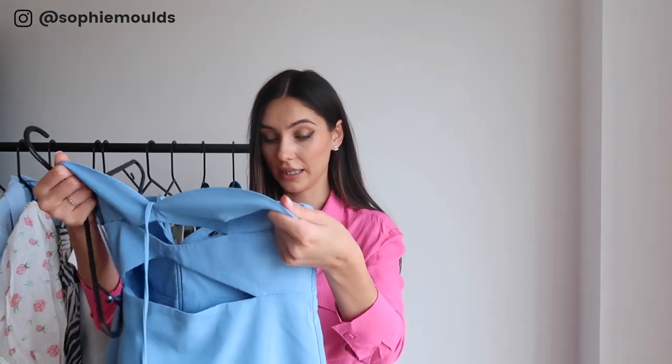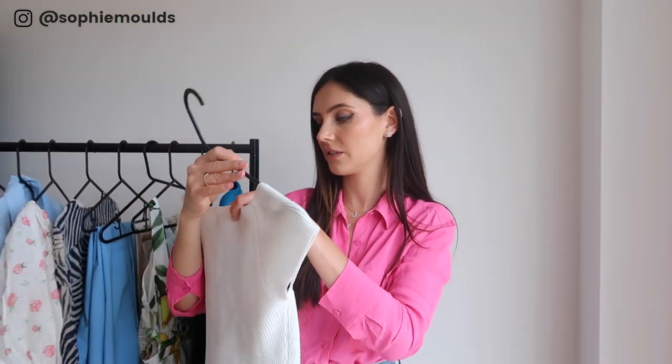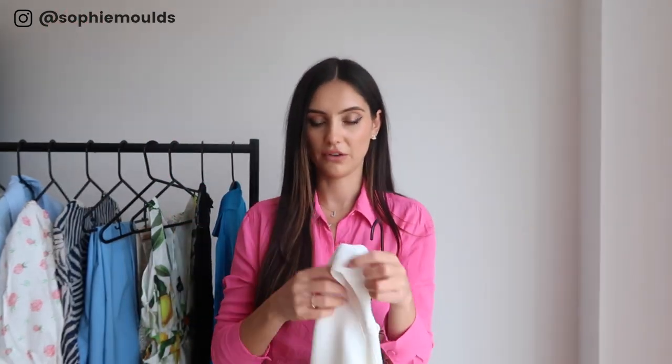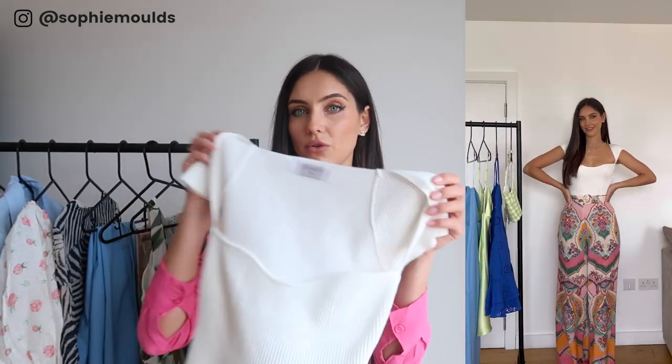Next up we have some Zara trousers and a little top — I think the top is from Storex. I love these little tops, they're so comfy and I find them easy to wear. I love the neckline. I had a few from Source Unknown but returns were really difficult, so I picked this one up from Storex instead. I got the top in a small/medium but I should have gone smaller as it's a little bit big.